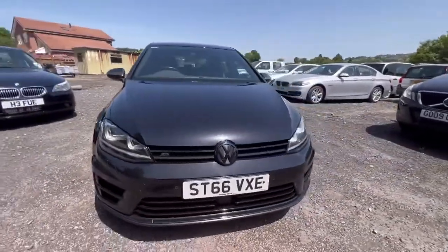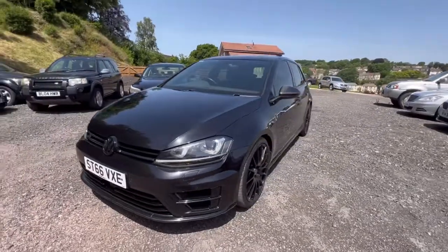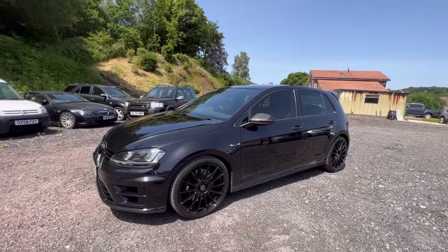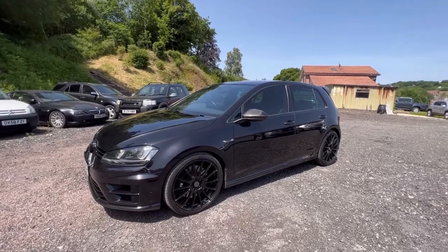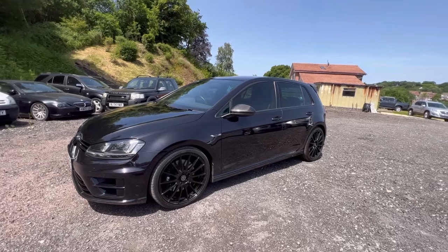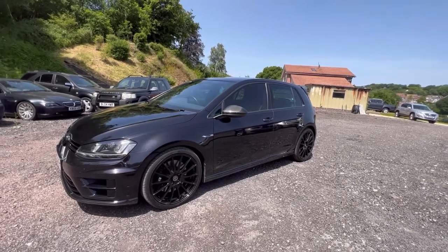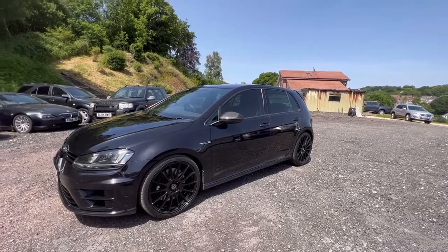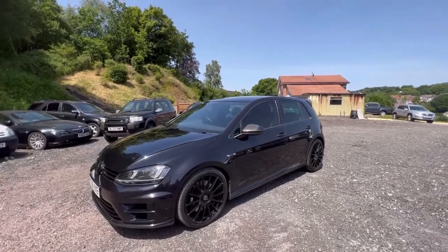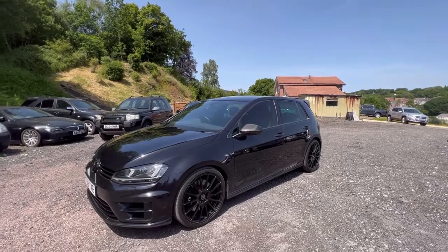So it's a relaxing performance car. So many hot hatches I get in and after an hour I've got a headache from the noise and the revvy engine. This car will settle at like 2,000 RPM on the motorway and just cruise along in near silence. And you've got Bluetooth streaming, you've got Apple CarPlay on it as well, so you can have your music playing from your phone, your navigation set, and literally just sit back and relax in the Golf R.